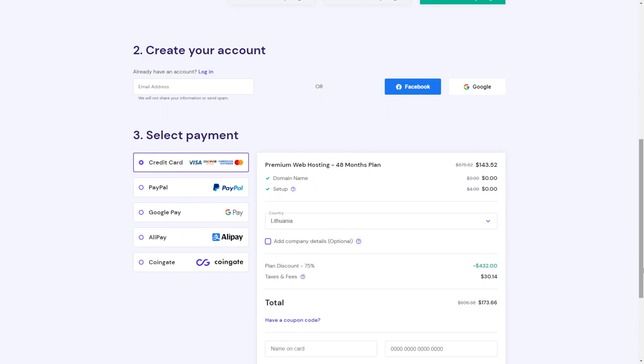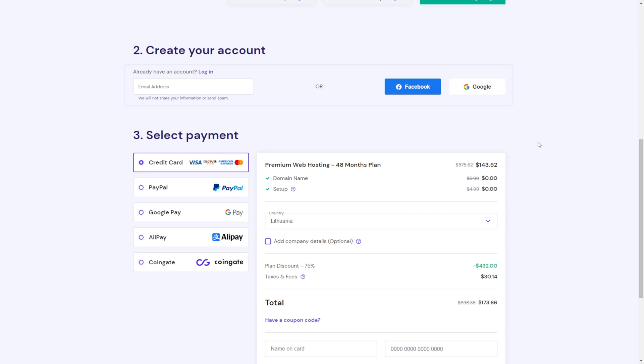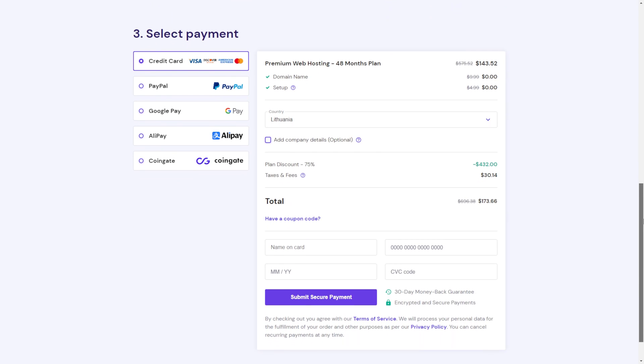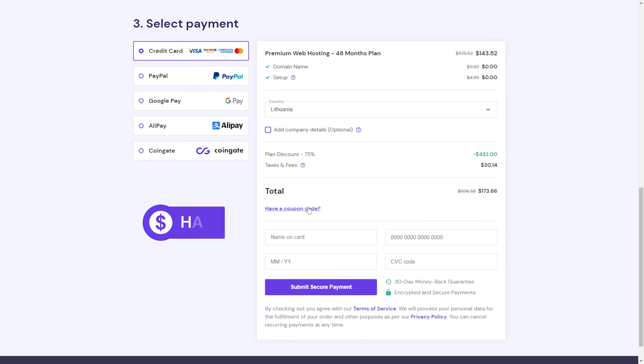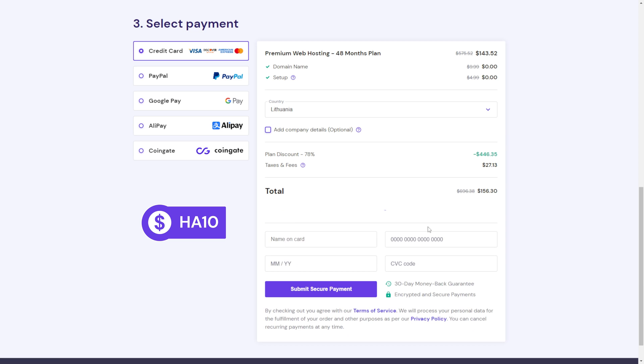Enter your email address to create an account. You can also use social media login using either your Google or Facebook account. Choose the preferred payment method, fill in all the required information, and don't forget to use the coupon code HE10 to get an additional 10% discount. Finish the payment process to be redirected to your hosting account.